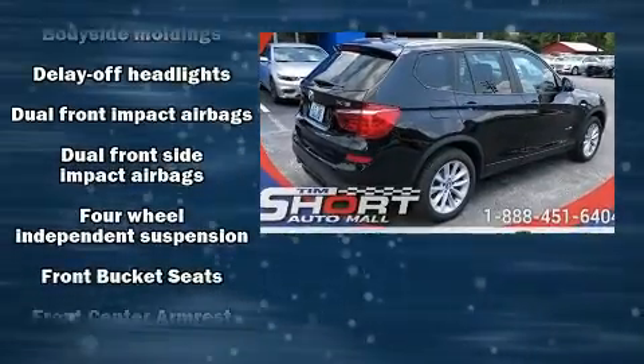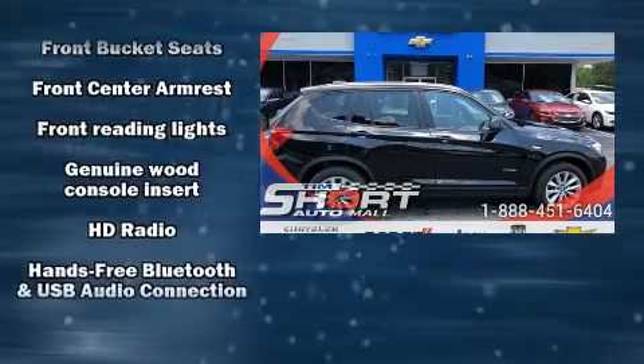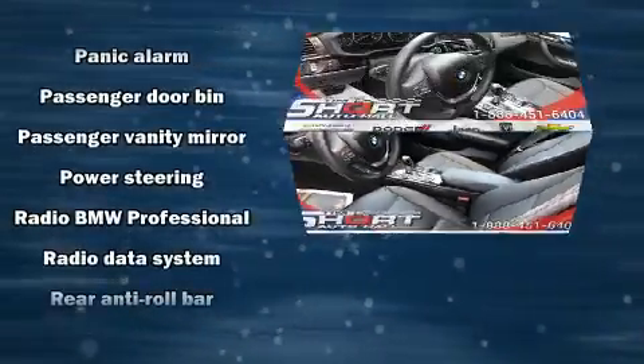Top features include rain-sensing wipers, a built-in garage door transmitter, an automatic dimming rear-view mirror, power front seats, fully automatic headlights, a roof rack, and seat memory.